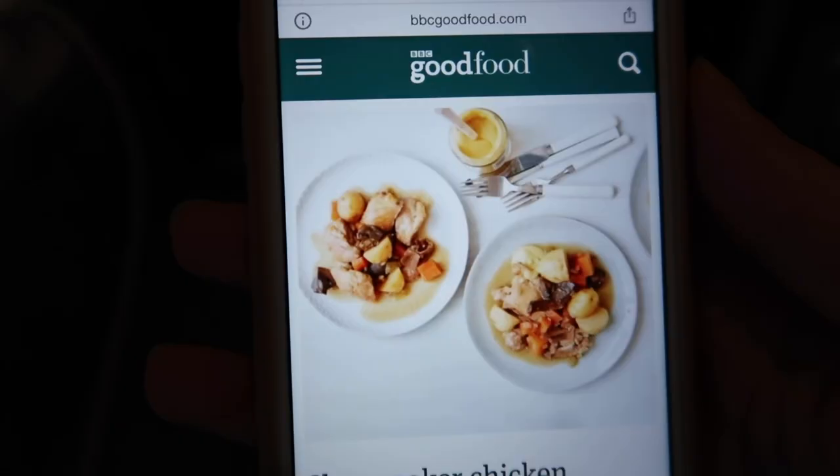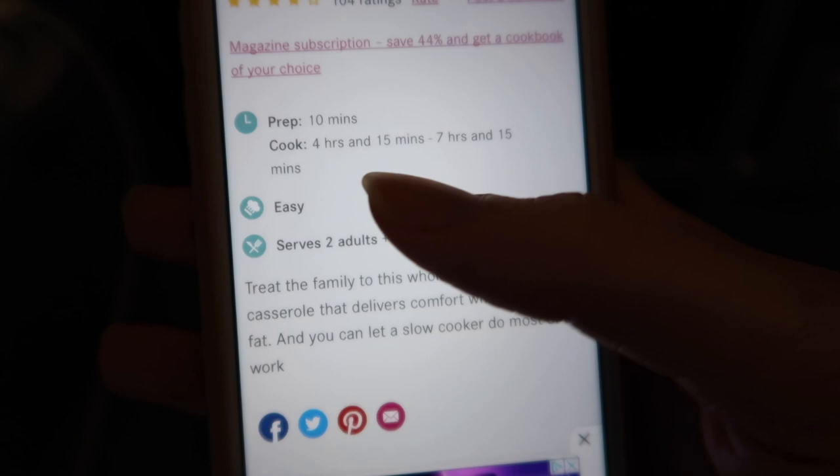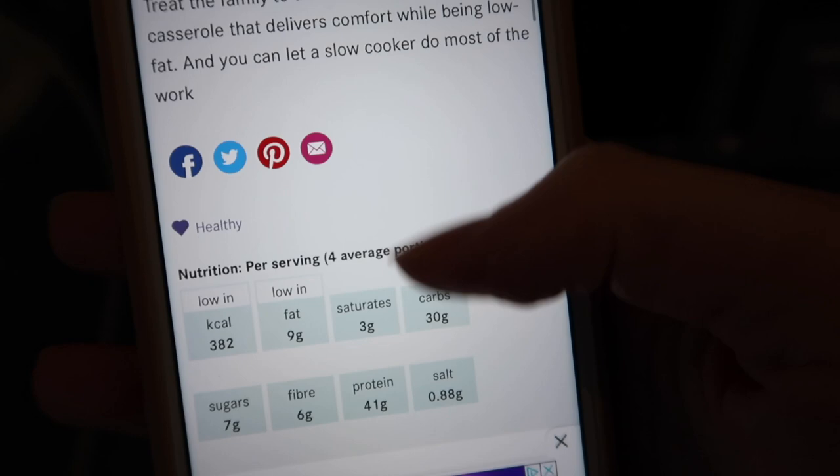We're doing a chicken casserole from the BBC Good Food website. Looking at the recipe: prep 10 minutes, cook 4 hours 15 minutes, rated easy — that's what we like! It serves two adults and two children, so we should have some leftovers. We've got all of the important bits of the ingredient list.